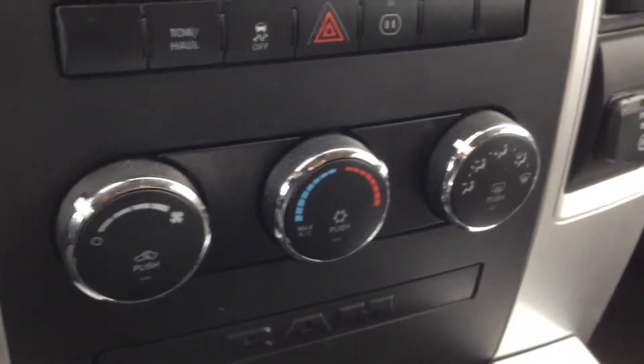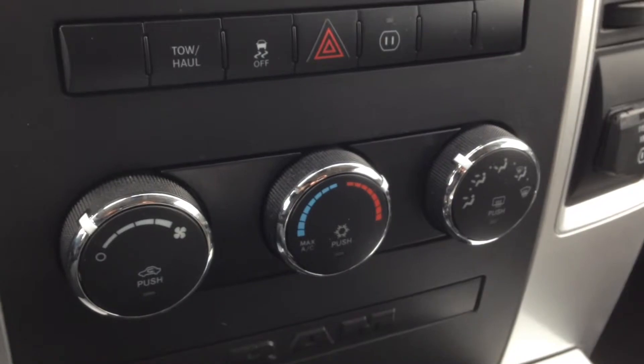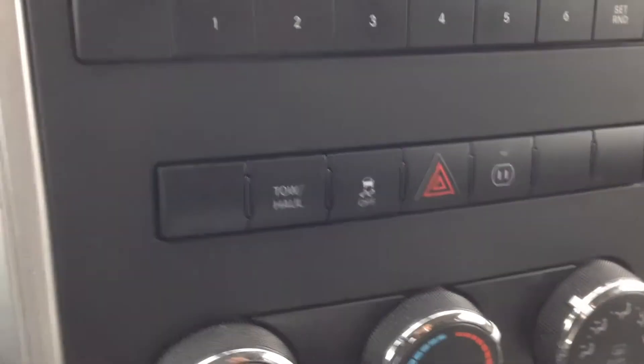Looking just below that, we've got climate controls, front and rear window defrost, AC and heat, traction control, and here's your automatic transmission shifter.